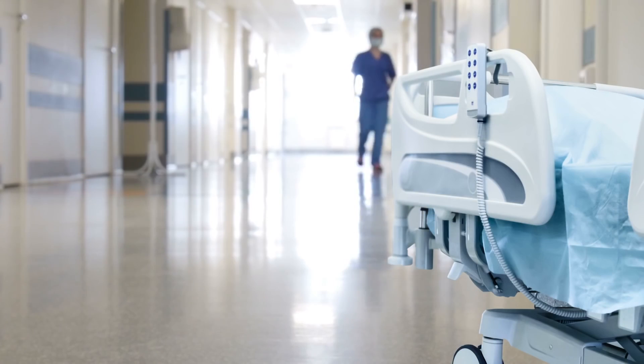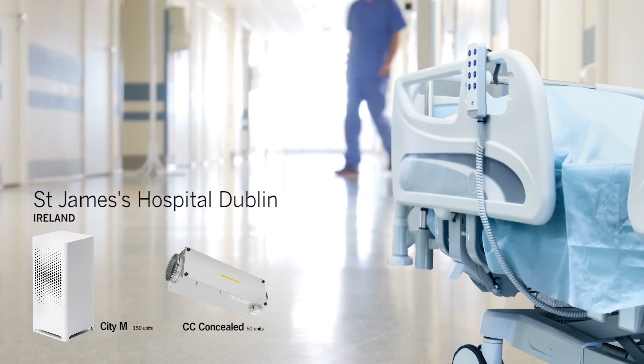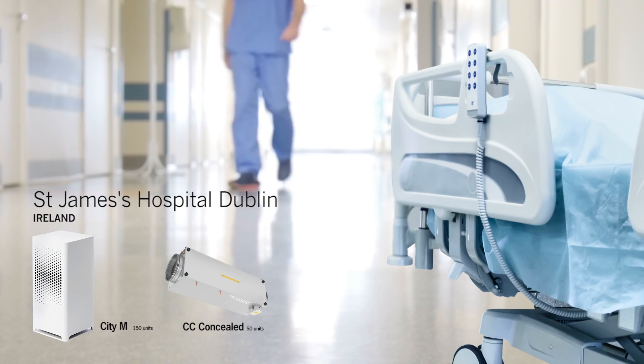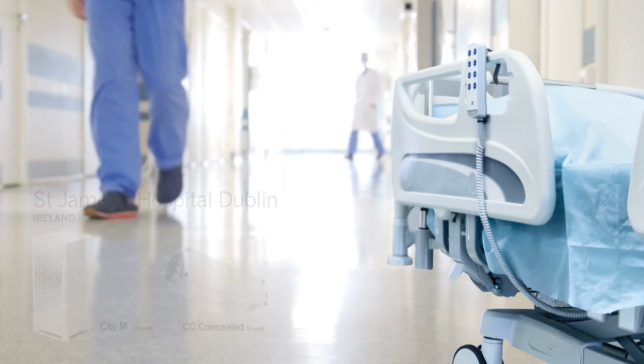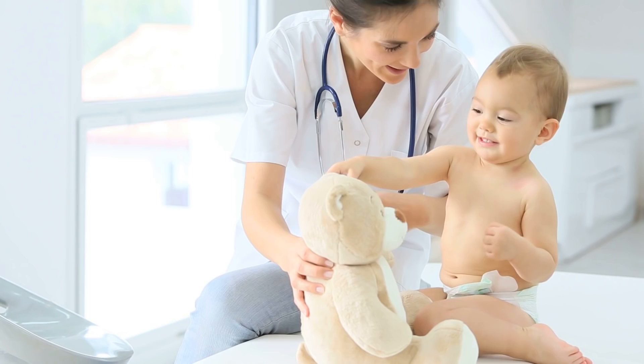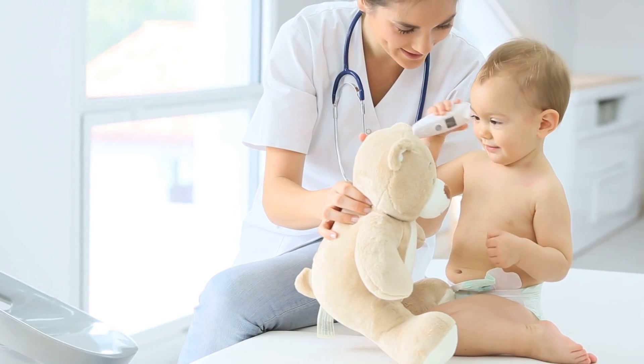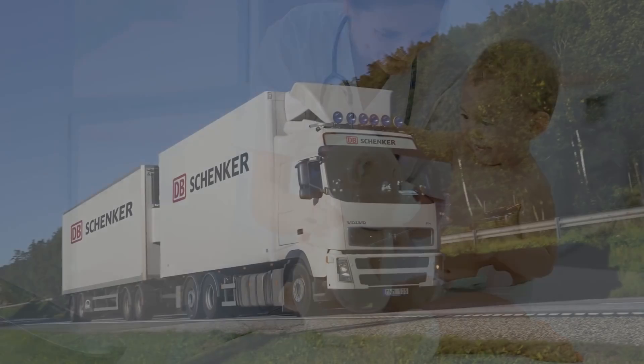St James's Hospital in Dublin is another ongoing hospital project. Our mission here is to prevent the spread of aspergillosis ingress during construction of the new children's hospital. The assignment includes around 150 City M units and 50 CC concealed units.